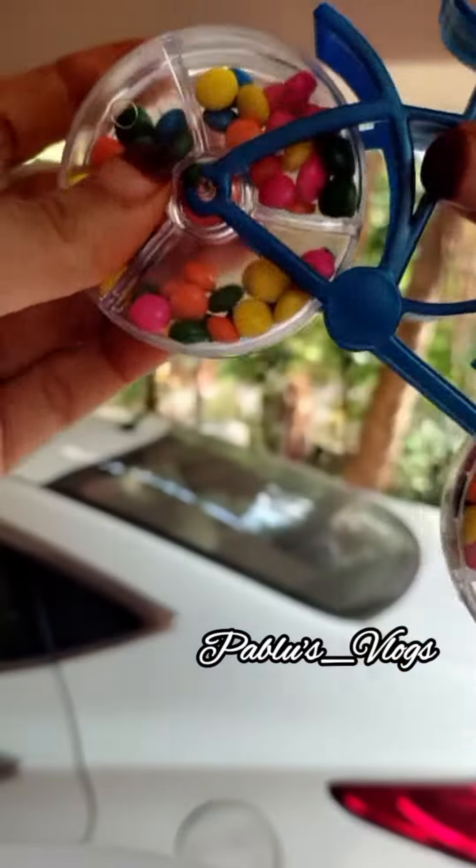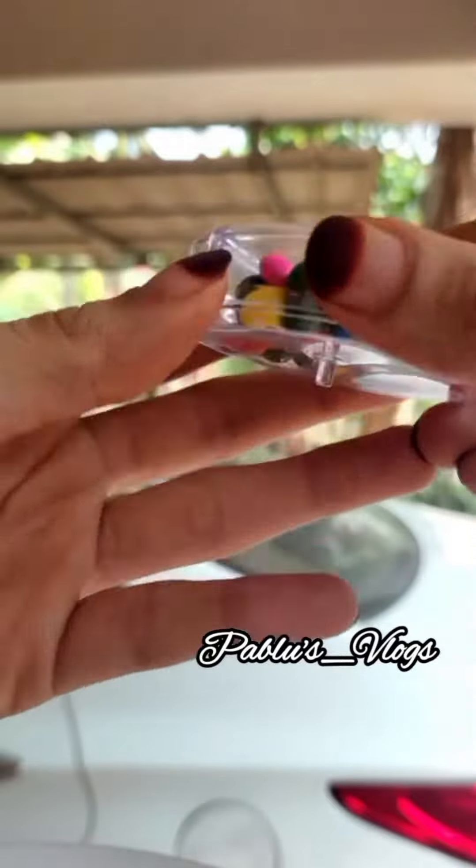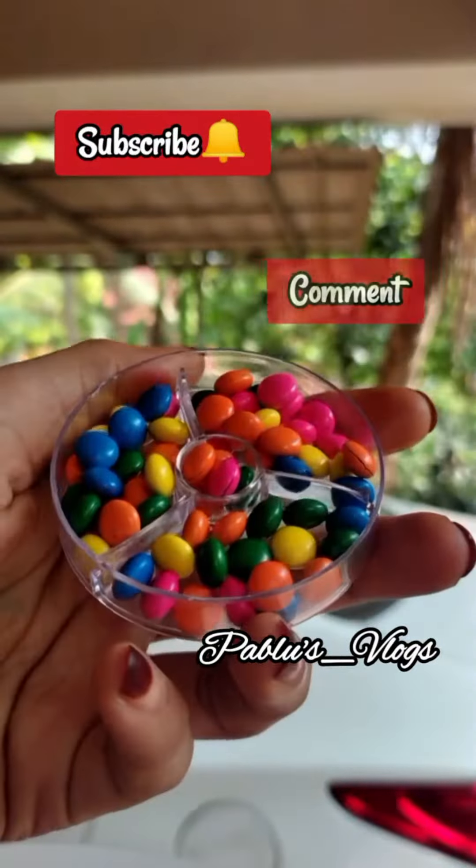We will make small candies. If you are watching the channel, please subscribe to my channel and comment your name.